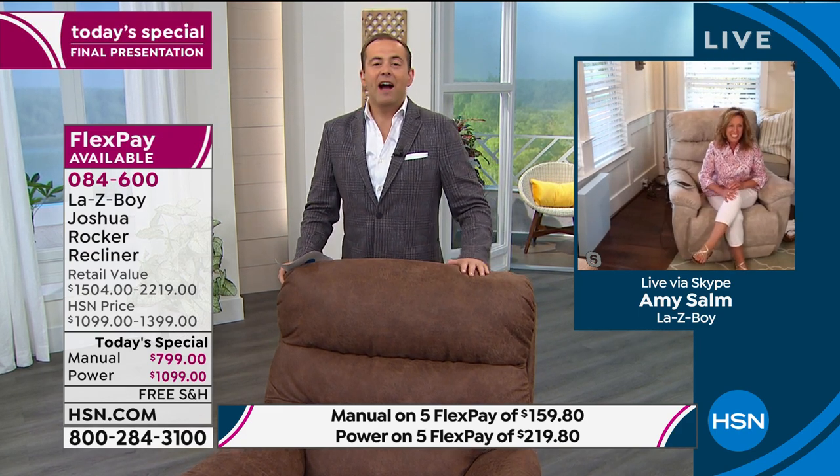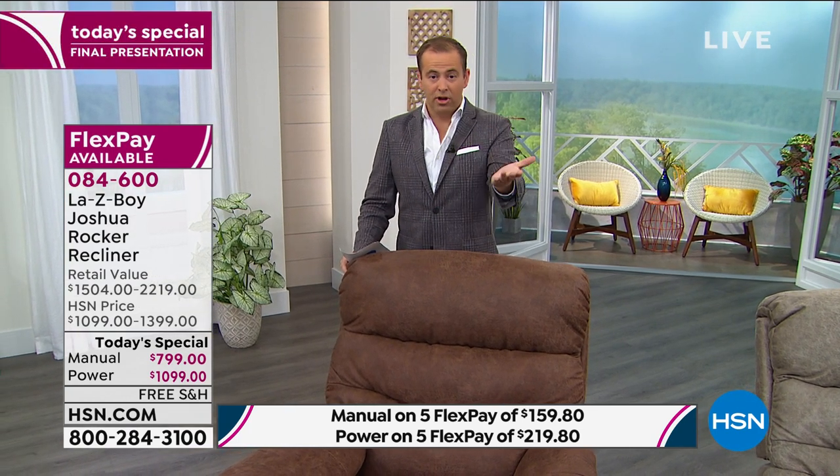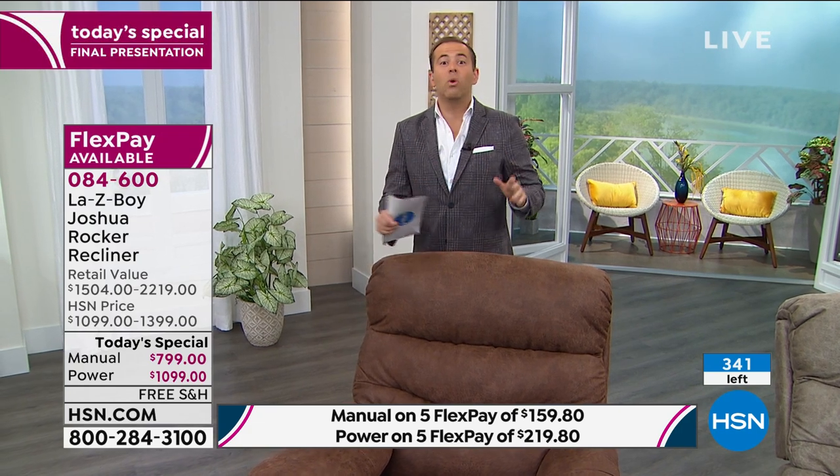Adam and Amy have loaded this recliner with upgrades and offered a price like never before. With all the HSN value offers, Amy doesn't know how there are any recliners left. Adam notes he's never seen anything like this response — only been on for 10 minutes and they're already down to 340 left, with another 30-40 just spoken for.